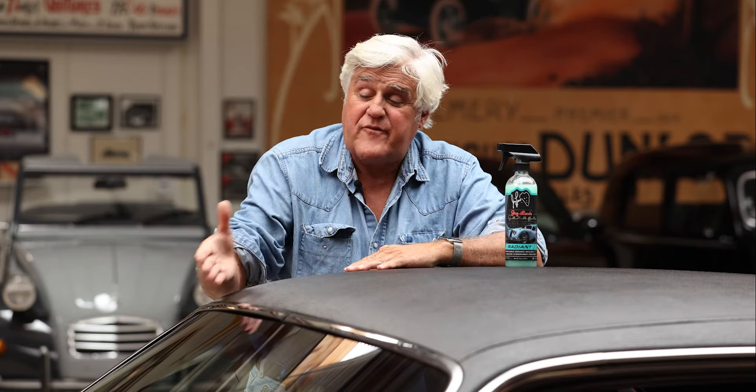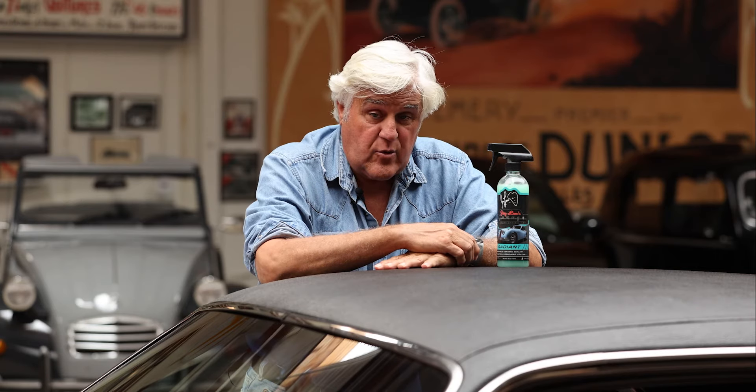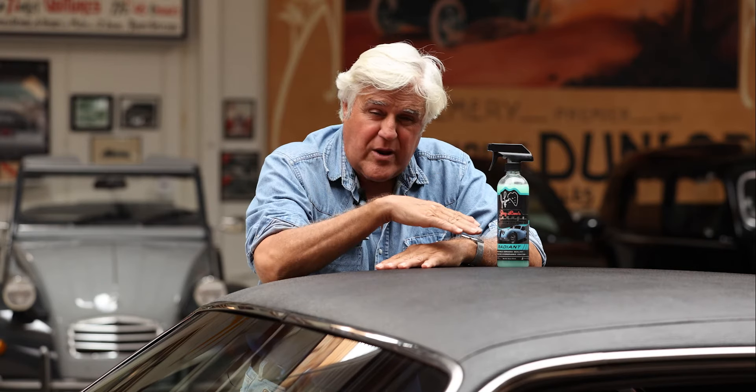Hi everybody, my name is Jay Leno. This is a '70 Dodge Challenger. We've just cleaned it with Jay Leno's Garage Care products. This is Radiant — our newest one. It gives your car an incredible luster, an incredible sheen. It really works very, very well.